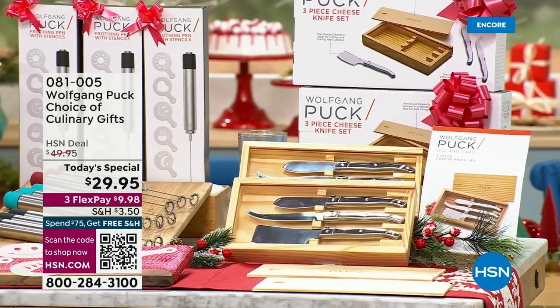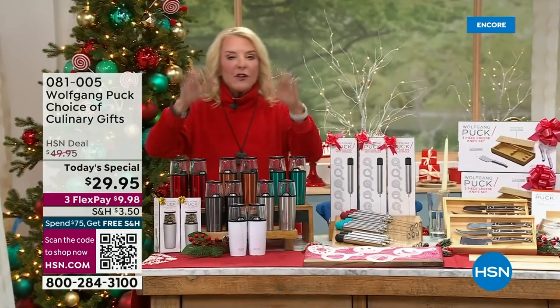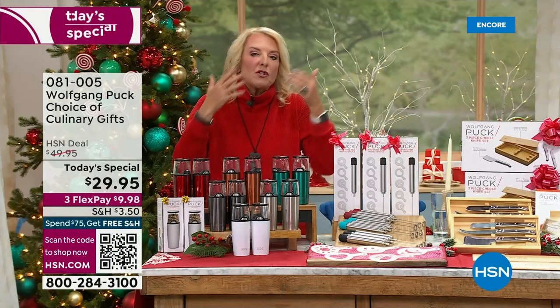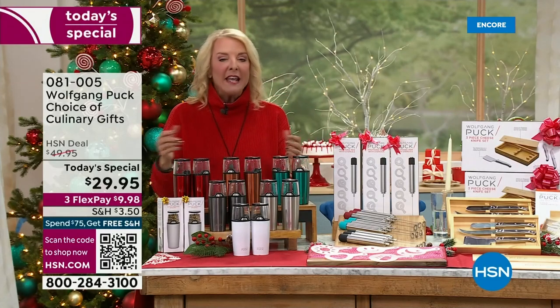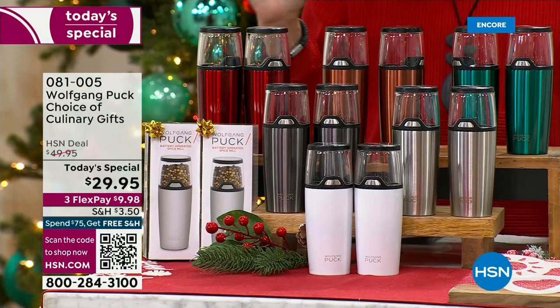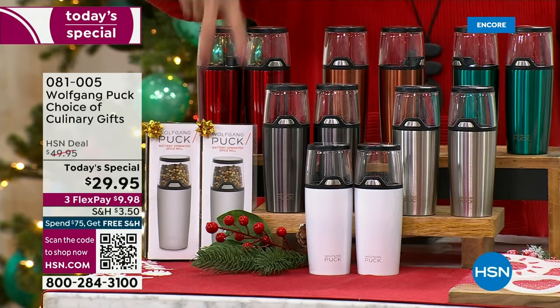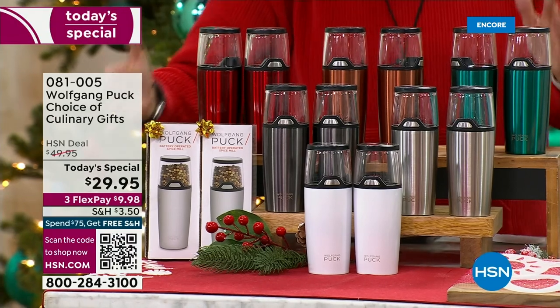I'm so excited about this — I'm already shopping for it when I get off the air. First off, you're choosing: do I want two of the spice mills? I have used his spice mills — which work for salt, pepper, and all that — for years and I absolutely love them. You're going to choose two, your color, everybody gets two. You get two gift boxes. That's the first option for $29.95.